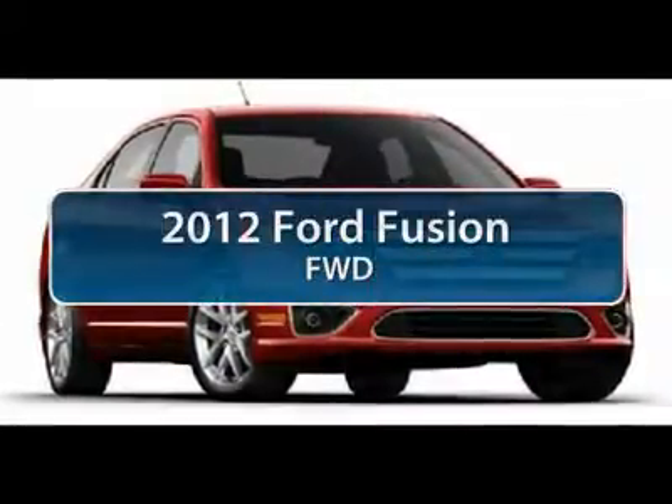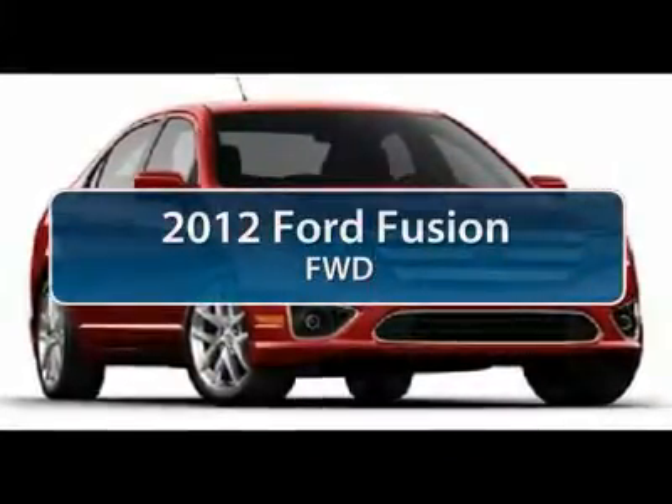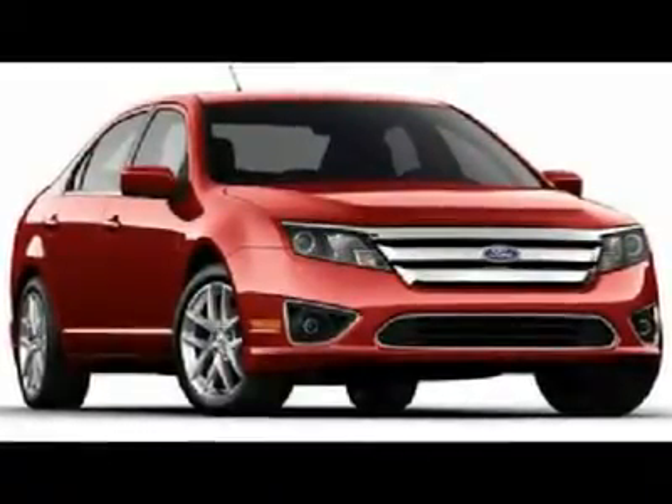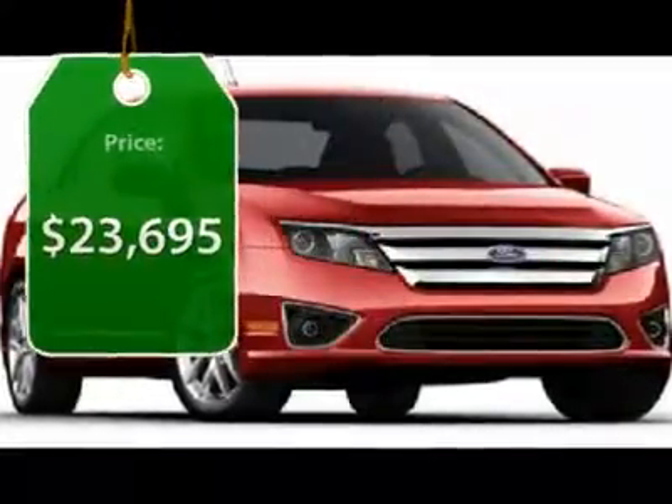The 2012 Ford Fusion — you can have both. Impressive power and great economy in a Fusion, and it is priced below $25,000.